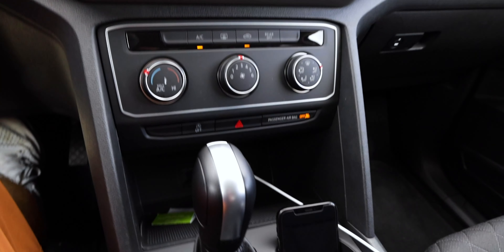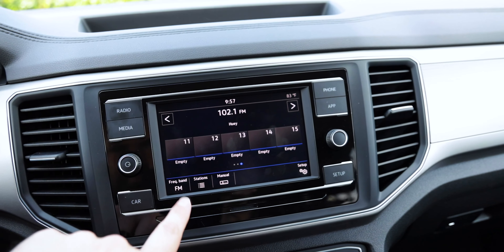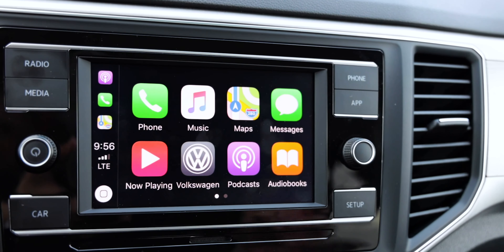Moving to the front seats, you get Titan Black cloth seats on this S trim. For a family car these cloth seats have worked really well. You get dual-zone climate control for front and rear passengers with vents in the front, second row, and third row. You get six-way adjustable seats but they are manual — no power seats in the S trim. The tech starts with a 6.5-inch touchscreen display with VW's Car-Net app control — a pretty easy and intuitive system — and it has Apple CarPlay and Android Auto integration.